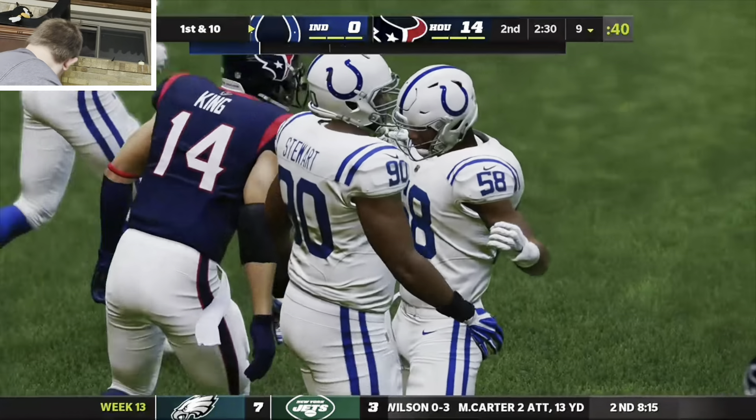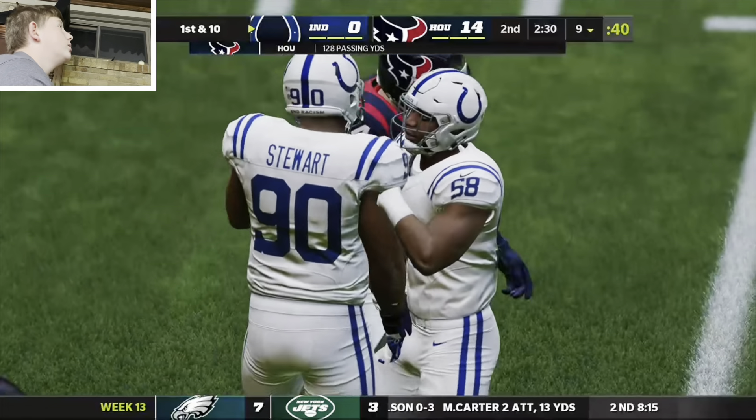And the Colts are going to have it here at their own nine-yard line. So this is something.